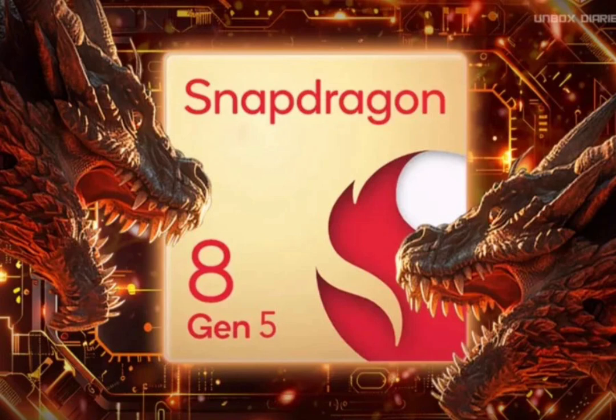This is remarkably higher compared to the expected 4.32 GHz and 3.53 GHz of the Snapdragon 8 Gen 4 performance and efficiency cores, respectively.